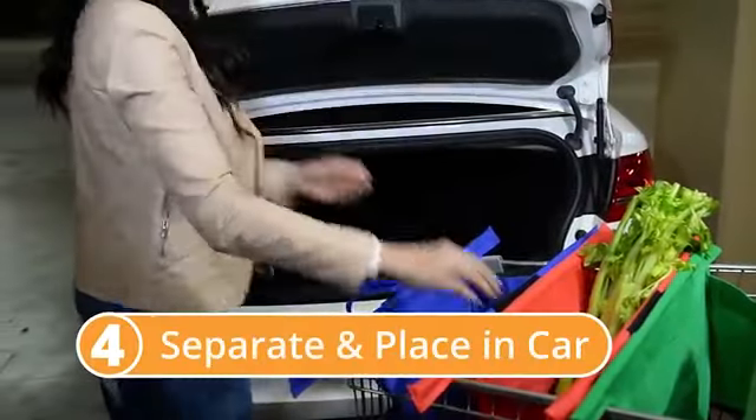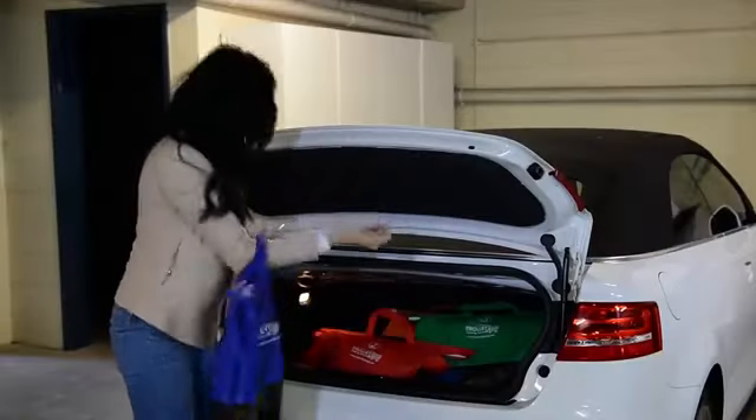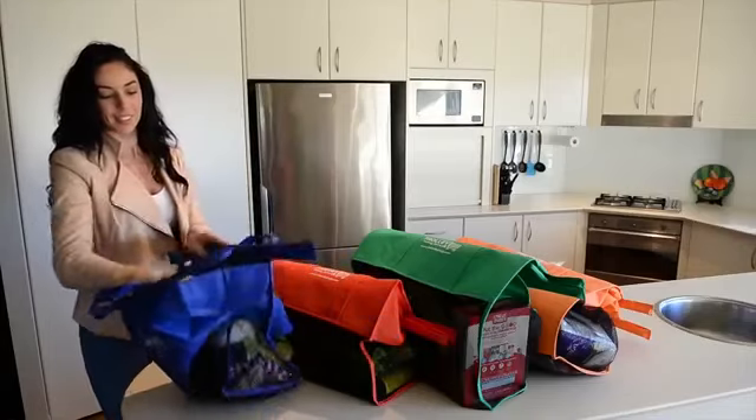Trolley bags easily separate and can be placed into your car individually straight from the trolley. When you get home, there's only four bags to take inside instead of countless plastic bags cutting into your hands.